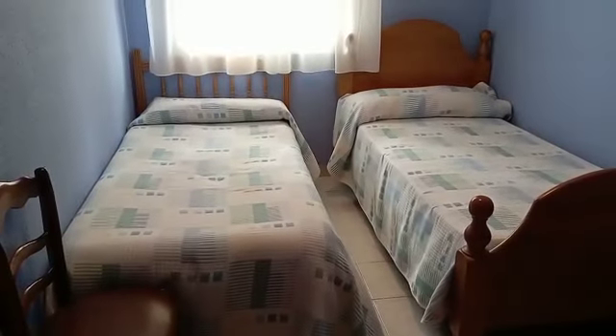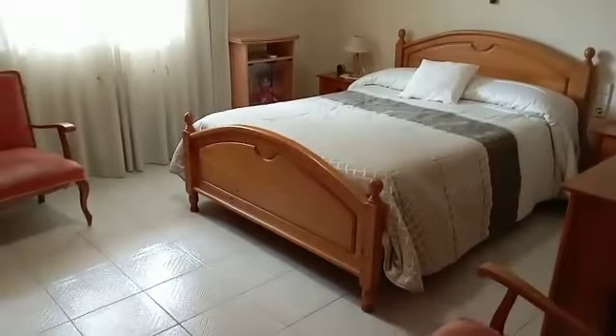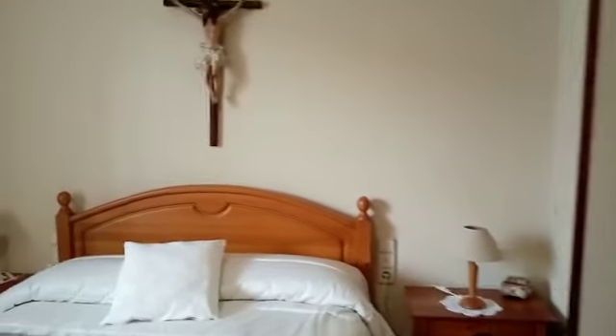First of our bedrooms here, off to the left — that's a nice twin room, looking out onto the balcony. Then we have a nice big double bedroom here, also onto the balcony.